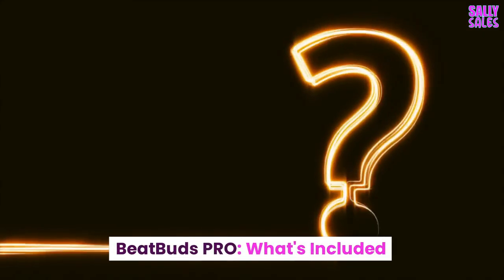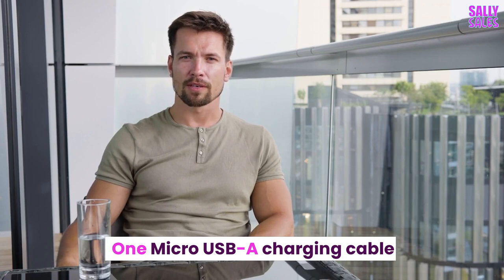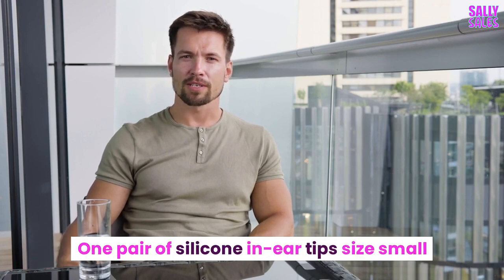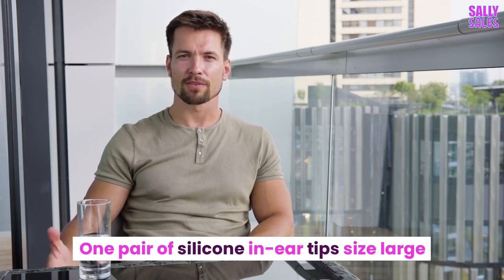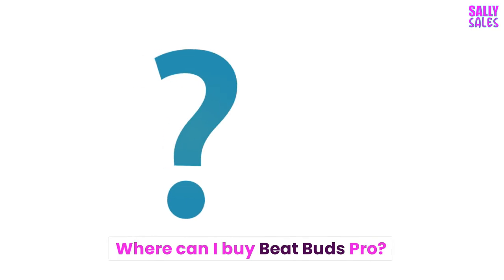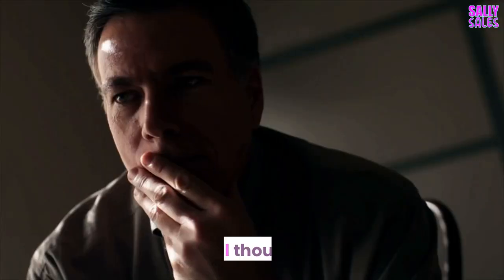BeatBuds Pro — what's included? One pair of BeatBuds Pro earbuds with silicone in-ear tips, one charging case, one micro USB charging cable, and silicone in-ear tips in sizes small, medium, and large, plus one instruction guide. Click below now to order BeatBuds Pro from the official website.